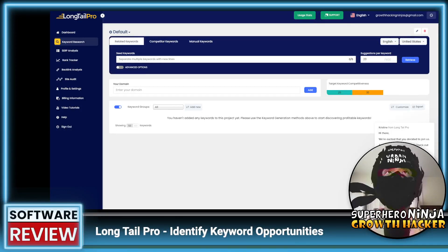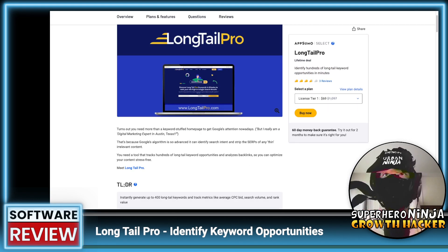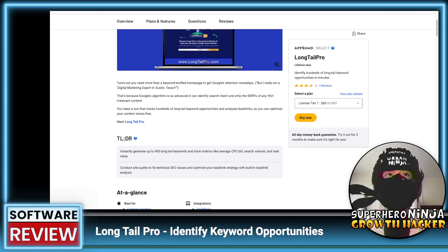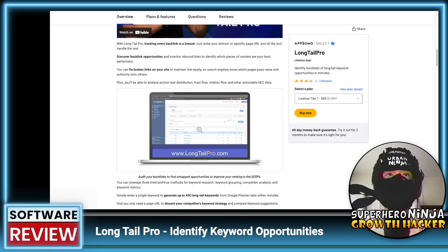What's up growth hackers, today we're going to review Long Tail Pro, which just got listed on AppSumo. This is an old company apparently, and it basically helps you identify long tail keywords within minutes. So without further ado, let's get started. We're going to start by taking a look at the AppSumo deal itself — it just went live today.